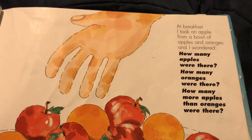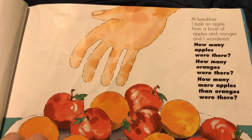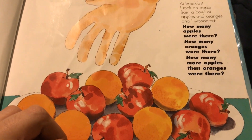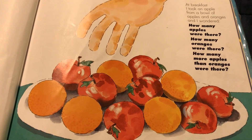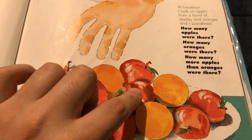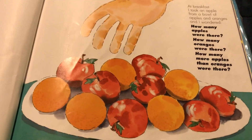At breakfast I took an apple from a bowl of apples and oranges, and I wondered: how many apples were there? How many oranges were there? How many more apples than oranges were there? Let's count how many apples there are: one, two, three, four, five, six, seven. Seven apples.